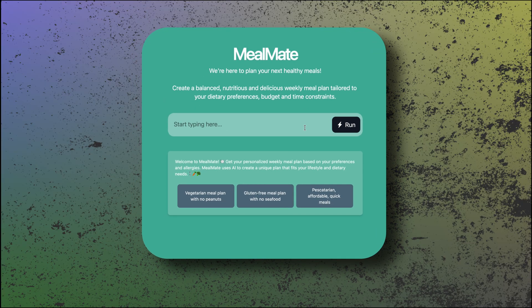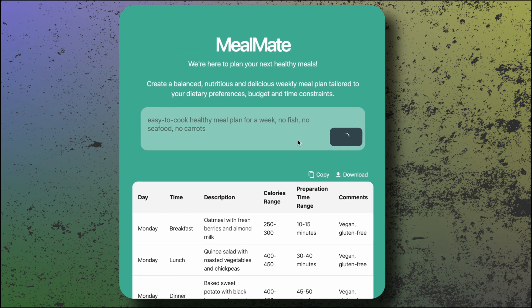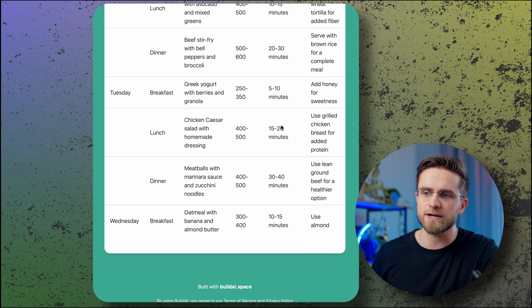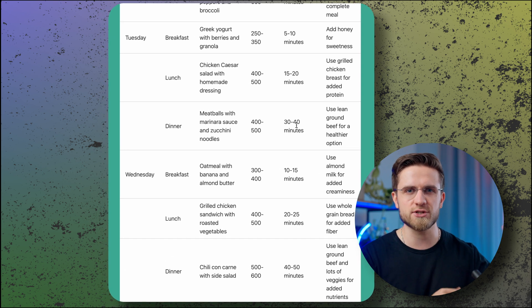MealMate has become my number one place to plan my meals for a week. All I have to do is ask for a meal plan — for example, easy to cook, no fish, no seafood, no carrots. MealMate gives a list of meals for each day, estimated cooking time, calorie range, and a short description. If you don't like something, just fix your prompts. I'll add a request to include meat in most meals, and now the list looks more like something I like. Unfortunately, this AI doesn't give recipes, but I can always ask my trusted ChatGPT for the exact recipe. And with a detailed plan like this, weekend cooking becomes an interesting endeavor instead of constantly worrying about what to eat.